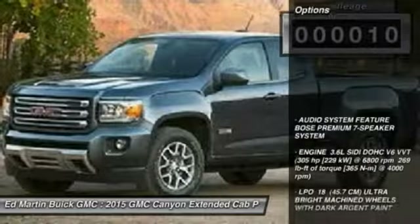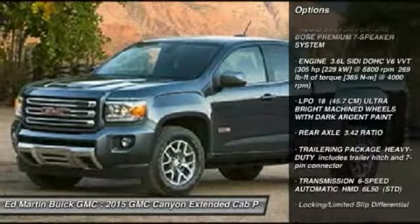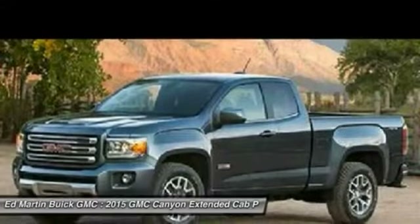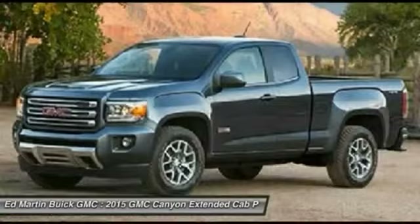Here are some of this vehicle's great options: remote engine start, steering wheel audio controls, anti-lock braking system, power passenger seat, air conditioning, power steering, adjustable steering wheel, aluminum wheels, auto dimming rear view mirror, PPO floor mats.